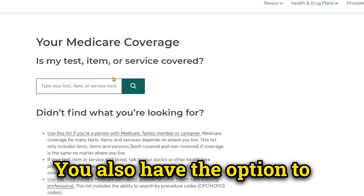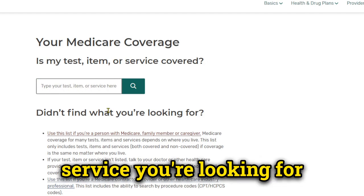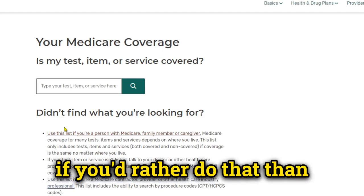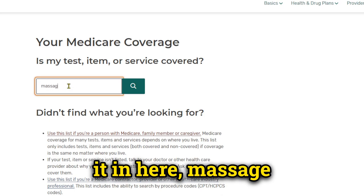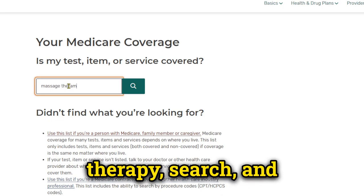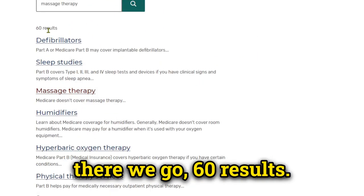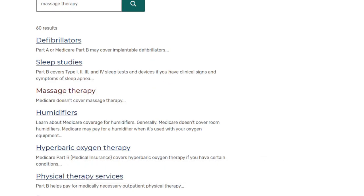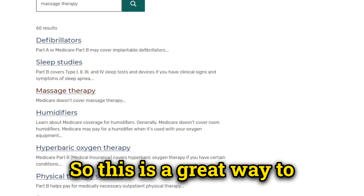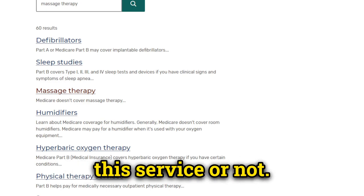You also have the option to search for whatever test or service you're looking for, if you'd rather do that than scroll through a long list. You would just type it in — massage therapy — hit search, and there we go: 60 results, and massage therapy is the third one down. So this is a great way to quickly see if Medicare typically covers a service or not.